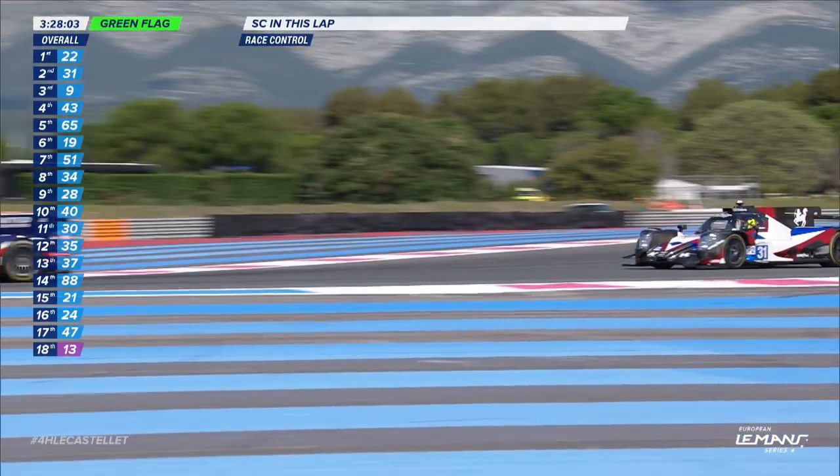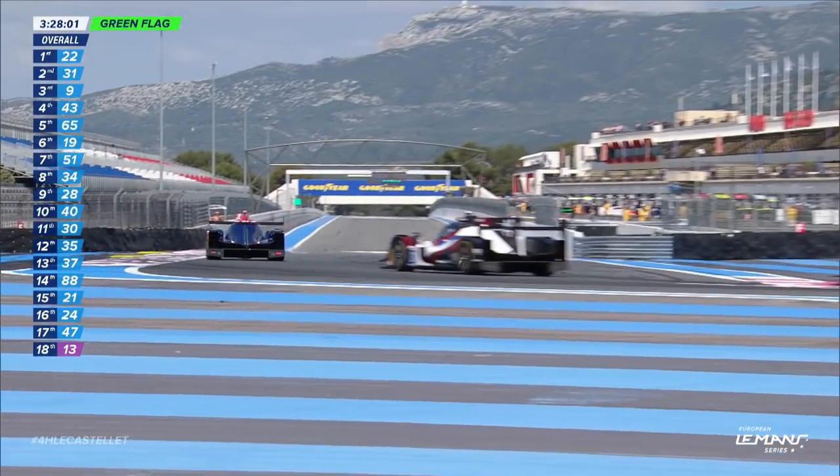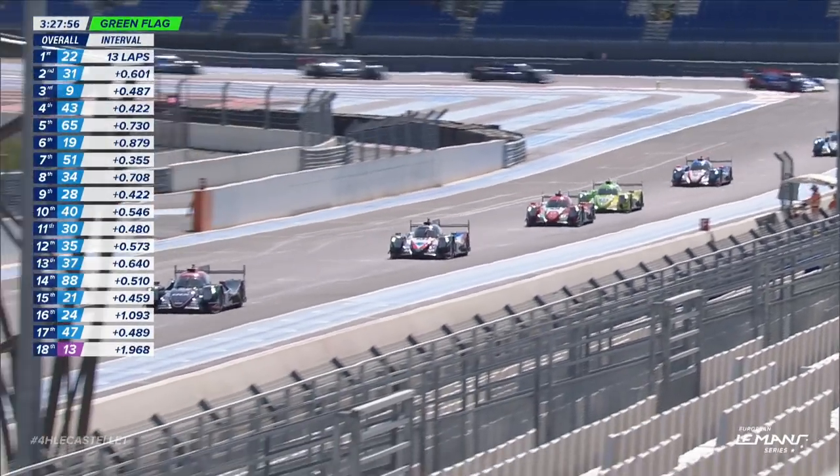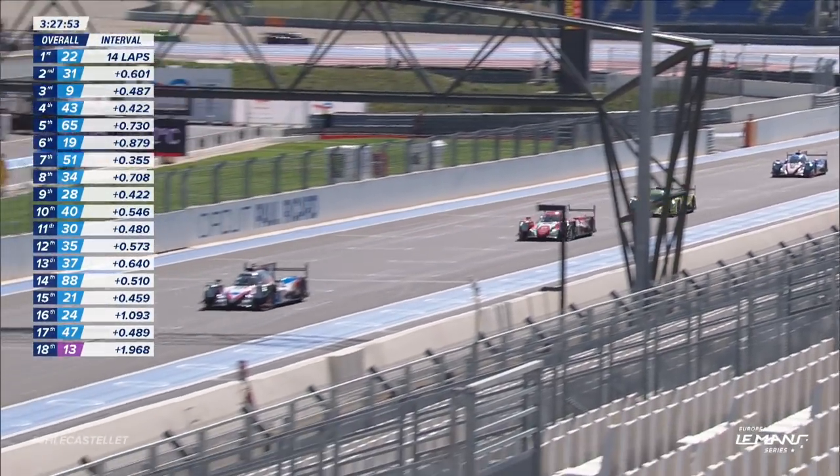In comes the safety car. We are racing again. Phil Hansen is out front by not as much as he was at the point where the safety car kicked in, which was about two seconds. So all that hard work to do again.